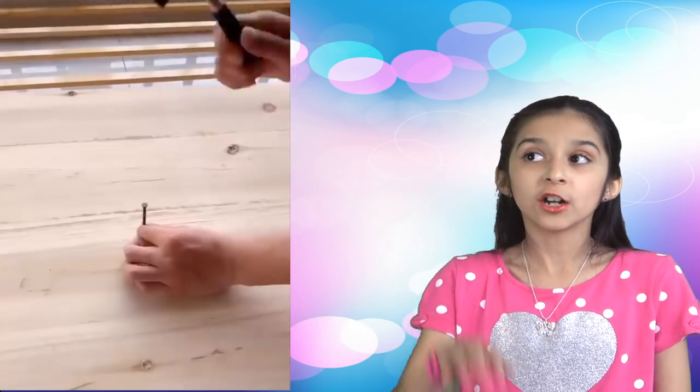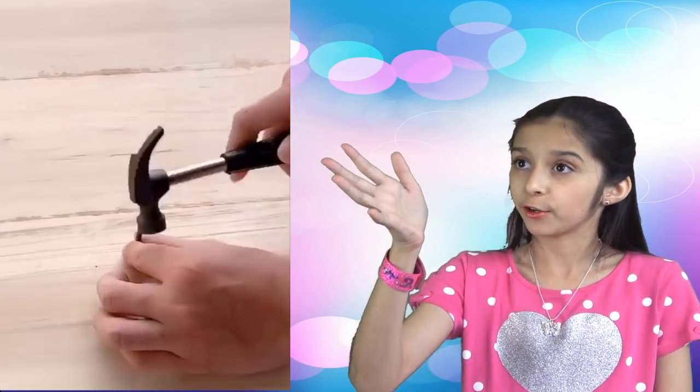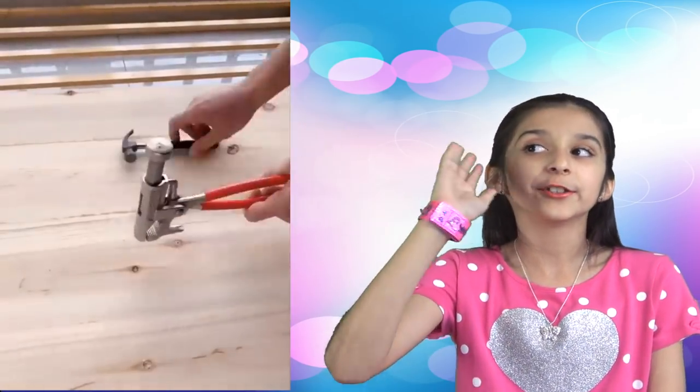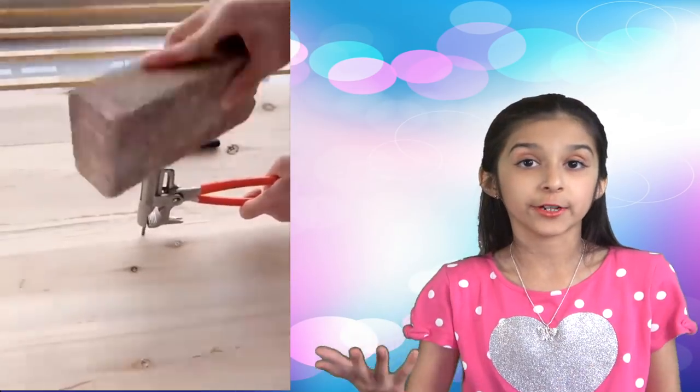Next one. Here are the pliers that will save your finger from being smashed under the hammer. It's a must-have safety tool in your toolbox, and it's great for placing nails in tighter spaces.